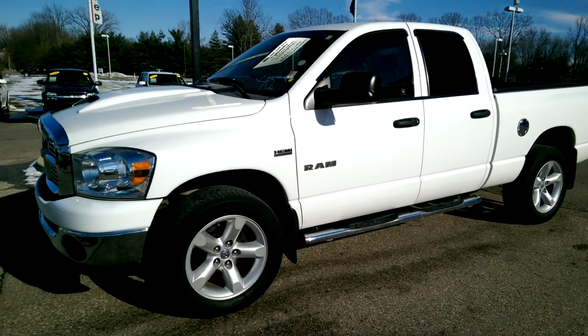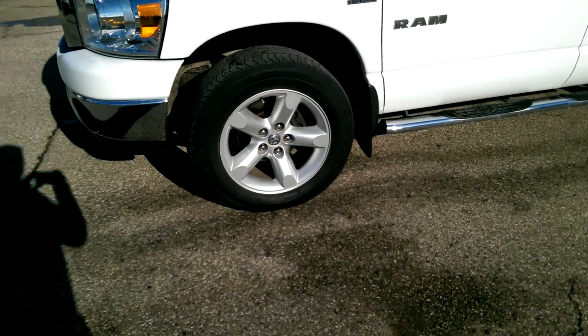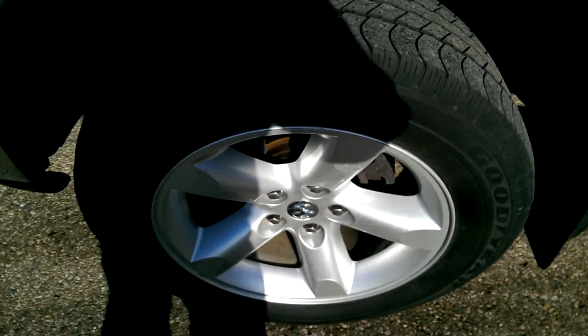This is a 2008 Dodge Ram SLT with the Hemi. I'll get up close on the tires and try to let you see everything. I apologize for the shadow.